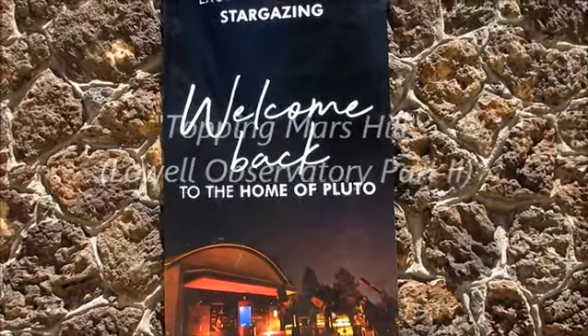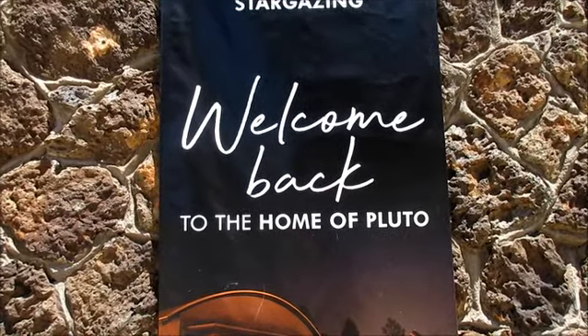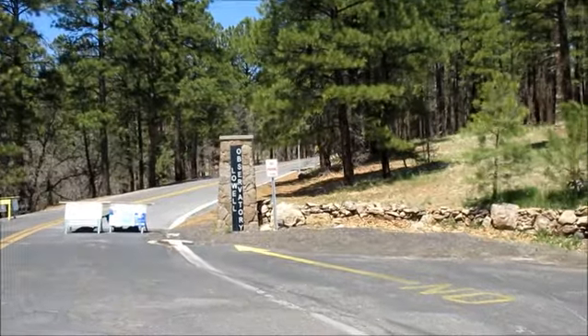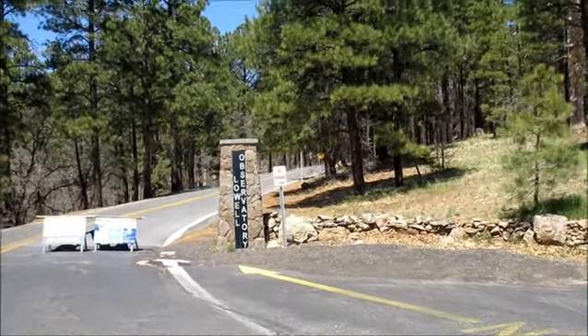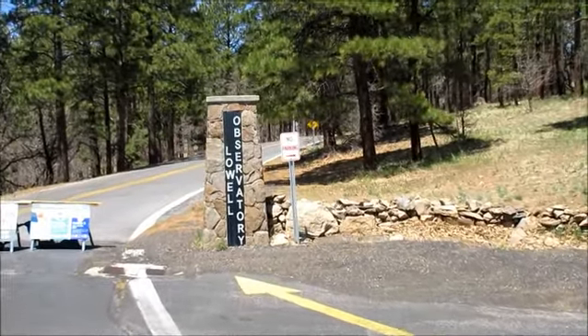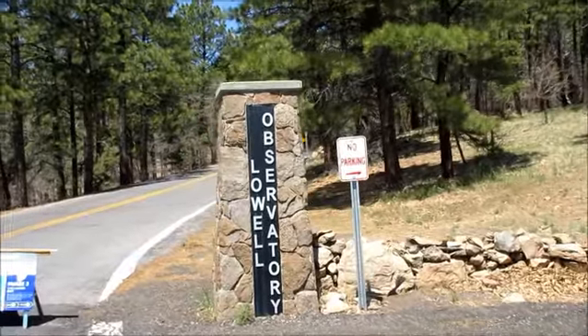Since Vanessa and I have visited her before, we're going to take this personally. Welcome back to the home of Lowell. Events in the lives of Jeff and Vanessa have once again led us to Flagstaff, Arizona and the Lowell Observatory.